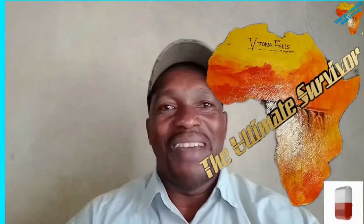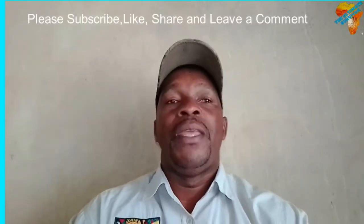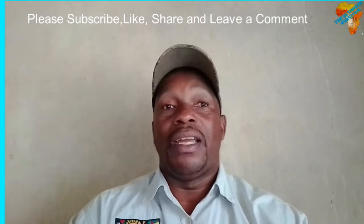In today's video we are talking about dangerous animals found in Africa. This is Art Based Survivor Africa — the channel that talks about things that happen in Africa. If you're new, consider subscribing and activating the bell icon. Share these videos with friends and family, especially those who want to visit Africa, as we also cover tourist destinations in southern Africa.